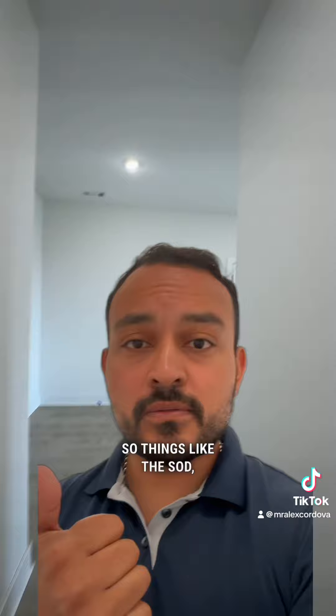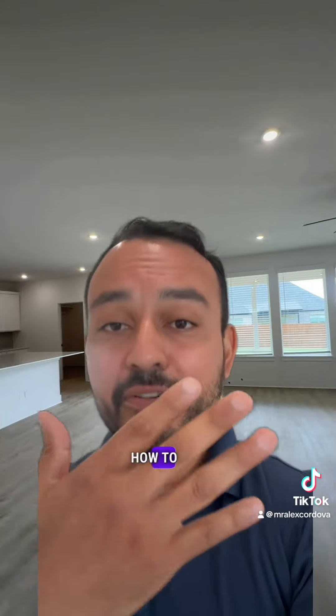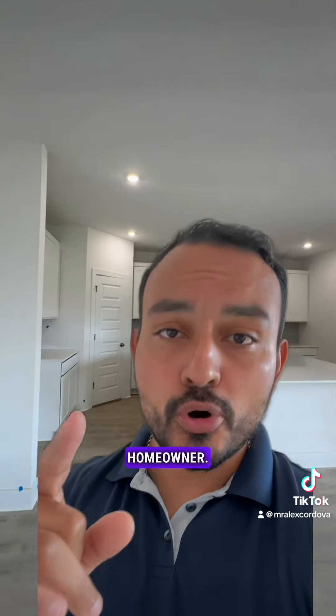Things like the sod, the appliances, the structural warranty or workmanship warranty, and how to file a claim under the warranty — all these things are critical for you to understand as a homeowner. So make sure you don't skip out on your blue tape walkthrough.